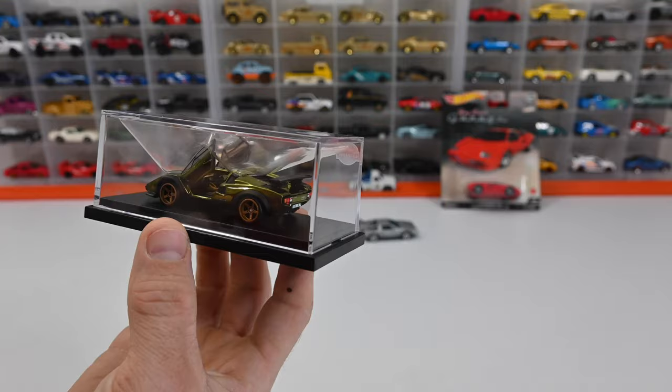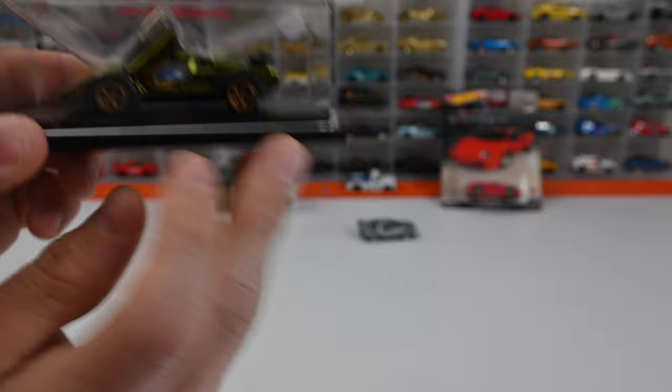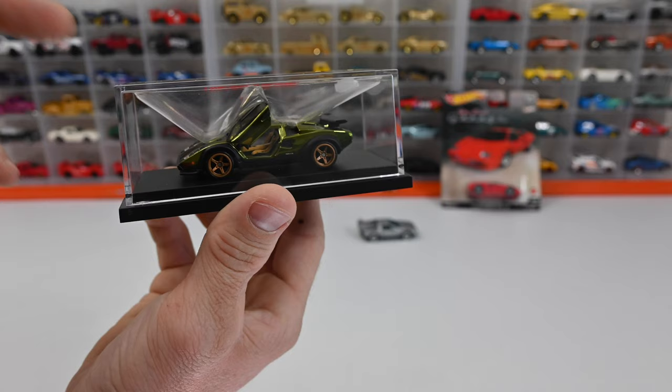It's got authentic logos on there as deco. It's a Zamac body. It has real rider five-spoke modern wheels with copper painted hubs, a matte black painted chassis with silver painted details, light smoked window tint, and a matte black painted interior with tan and matte black painted details like the seat belts. Let's get this thing open and check it out.